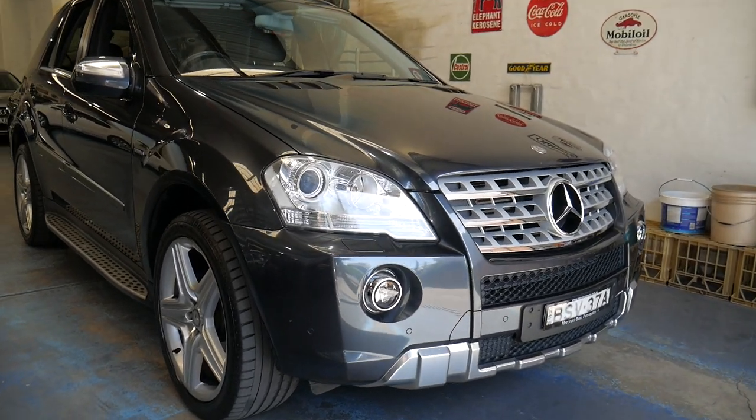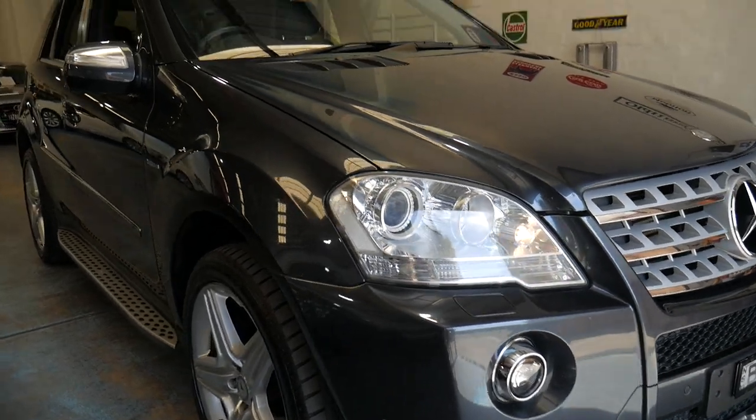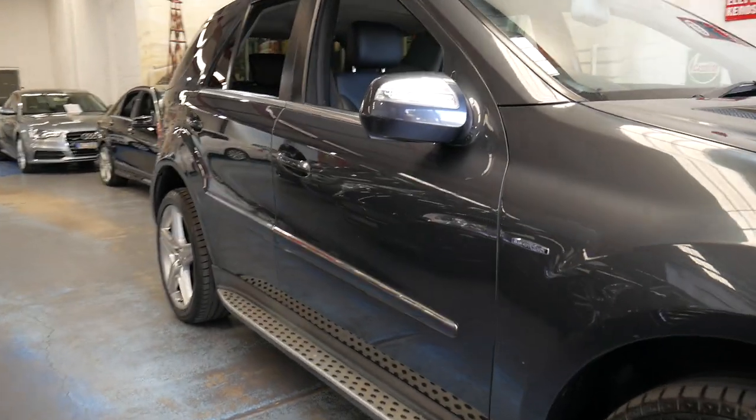Hey folks, it's Richard here. I'm at the Old Timer Centre here in Marrickville, New South Wales. We are a prestige car dealer. We sell Mercedes-Benz, Alfas, Jags and so forth.